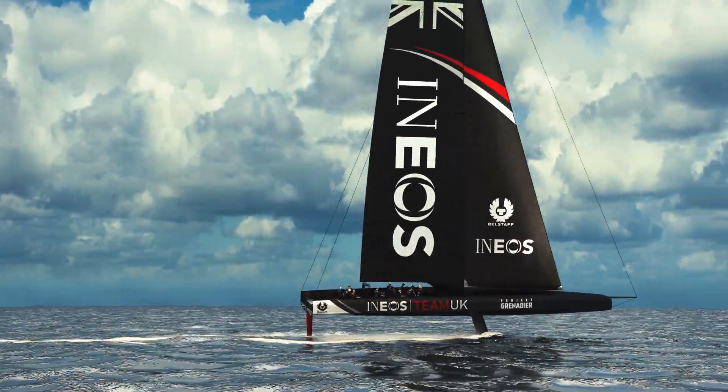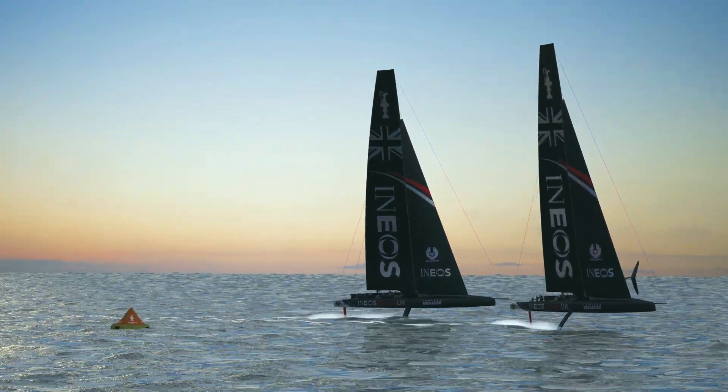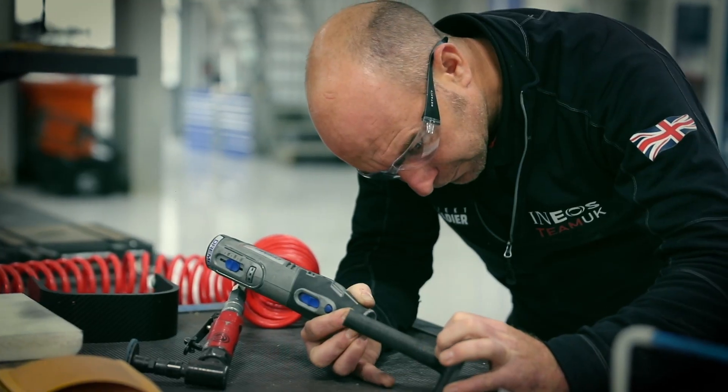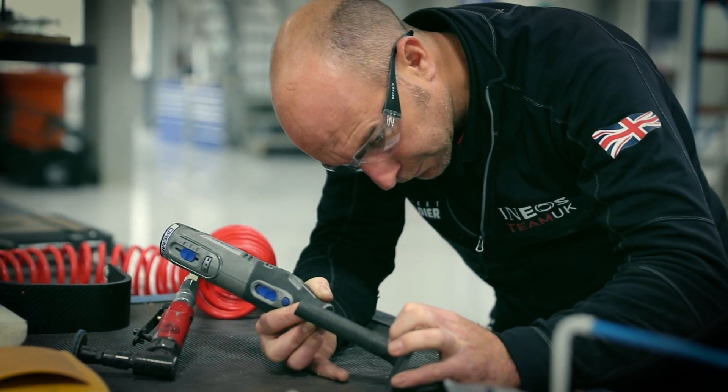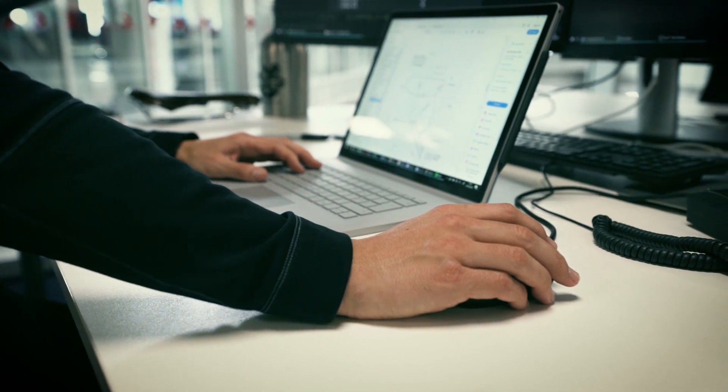Here at INEOS Team UK we need to understand how to incorporate new materials into the design and development of the boat and equipment to stay ahead of the competition. Advances in science allow us to develop new modern materials. Testing and evaluating these new materials and their use is a key job for our engineers.